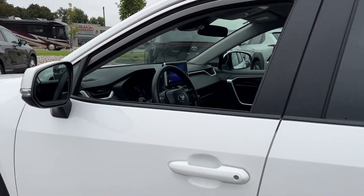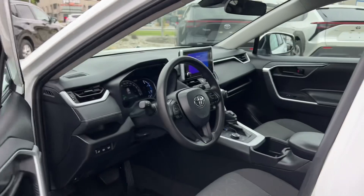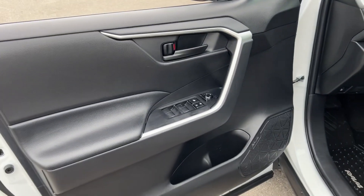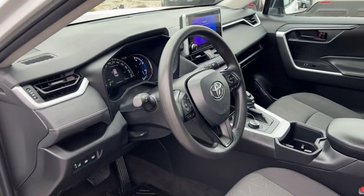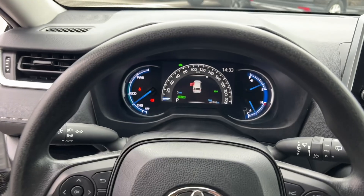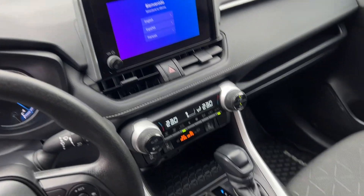Each pre-owned vehicle goes through a meticulous 55-point inspection, including an oil change, brake inspection, filter inspection, windshield wipers and washer fluid check, and a safety inspection. Toyota certified vehicles go through a rigorous 160-point inspection for your peace of mind.